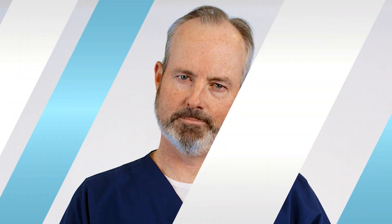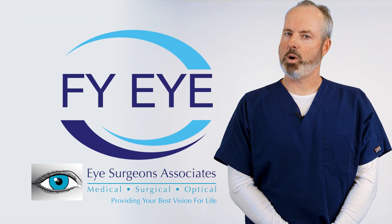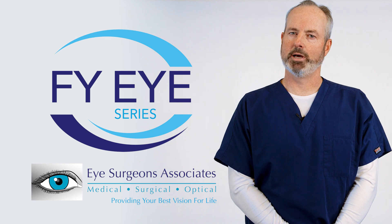Someday, your eyes may thank you. Follow our FYI series on YouTube for more information about your vision.